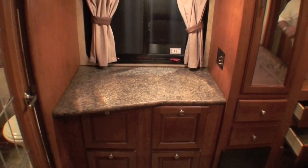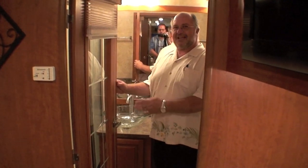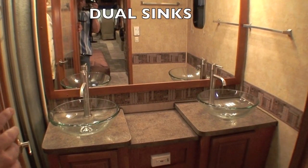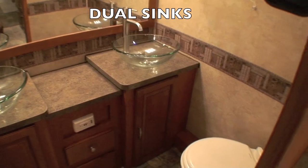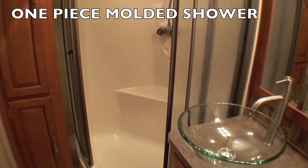And in the morning, plenty of room to get made up. The full bath features a glass French door with privacy screen. The full bath features his and her sinks, a big vanity mirror with good storage beneath, and a porcelain stool. And let's not forget the one-piece neo-angle shower.